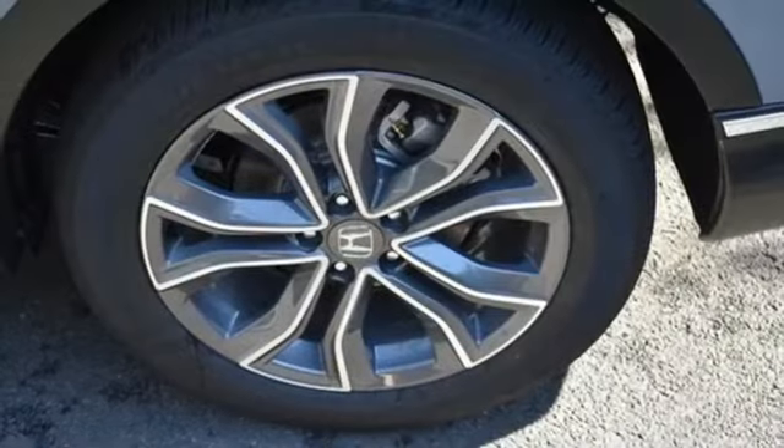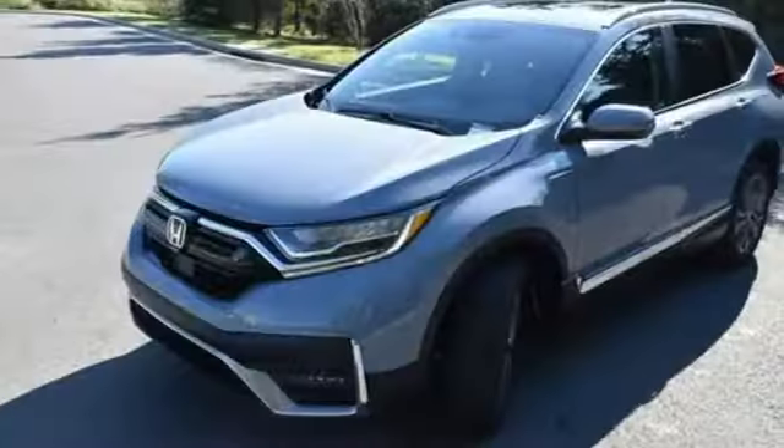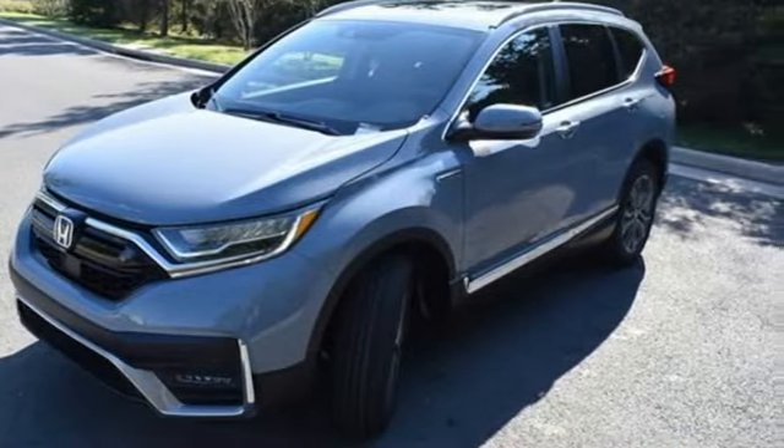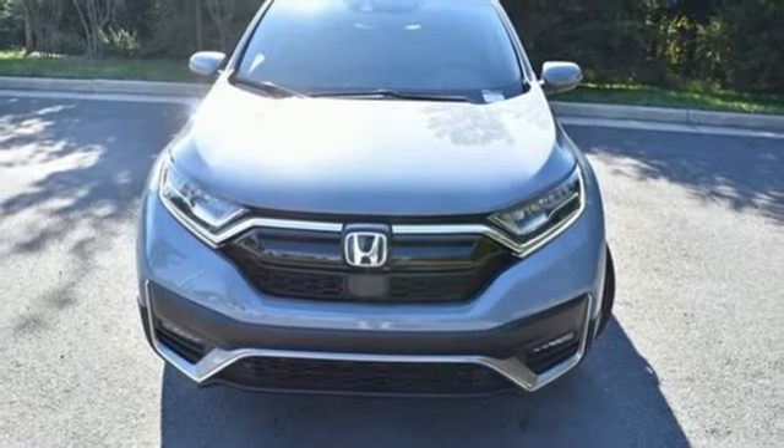Inline four-cylinder engine. Front heated leather bucket seats. Integrated navigation system with voice activation. Auto-dimming rear view mirror. Dual zone climate control. Memory exterior door mirror settings.